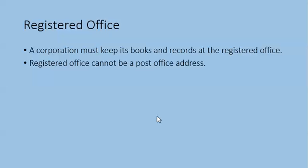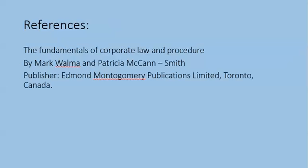Registered office: a corporation must keep its books and records at the registered office. A registered office cannot be a post office address. Reference: 'The Fundamentals of Corporate Law and Procedure' — I have used this book for making this presentation, written by Mark Walmer and Patricia McCain, published by Admond Montgomery Publications Limited, Toronto, Canada. Thank you for listening.